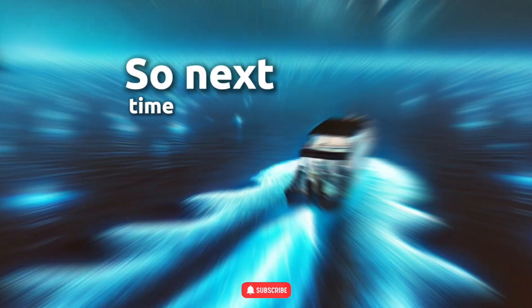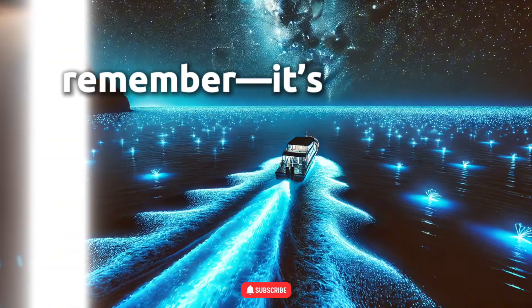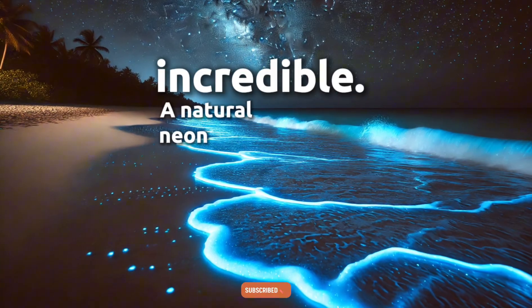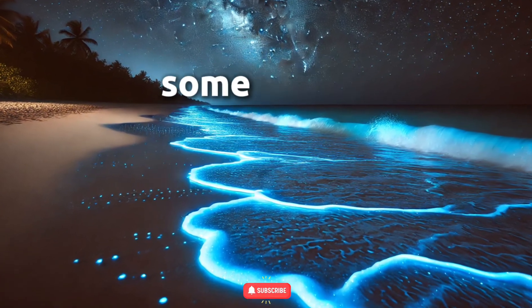So next time you hear about glowing water, remember, it's not magic, but it's just as incredible. A natural neon light show powered by some of the ocean's tiniest residents.